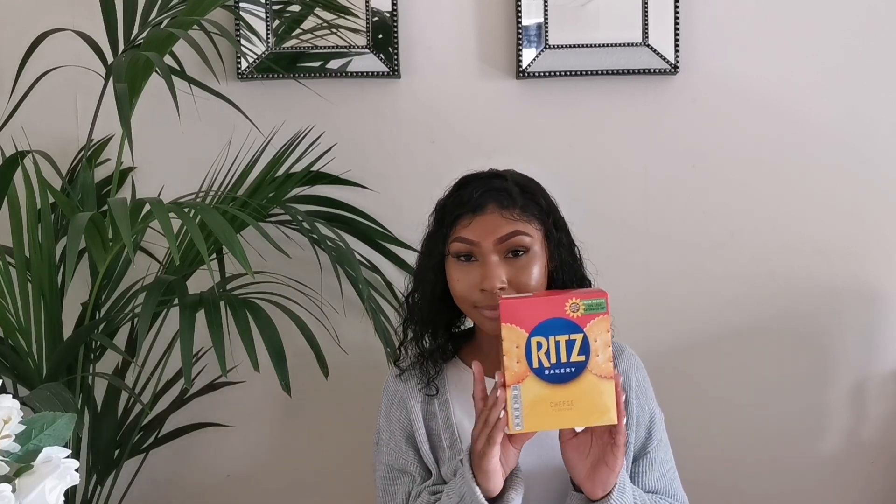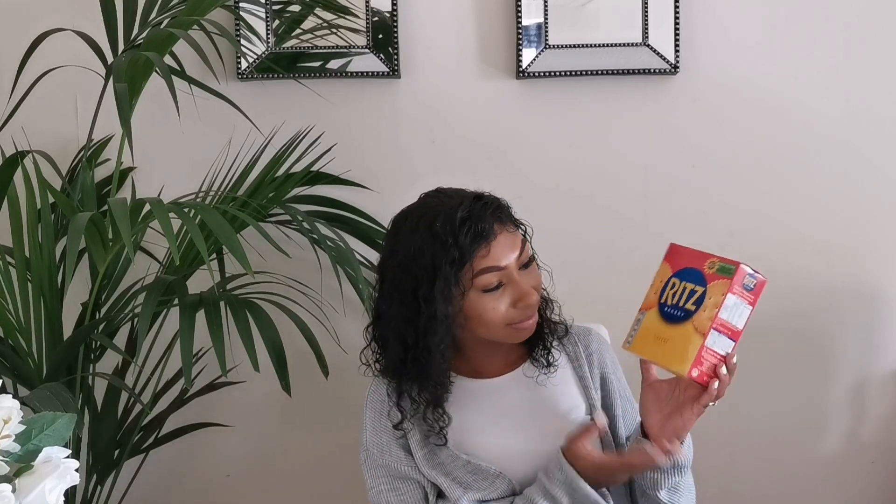The first thing I picked up in Home Bargains was these Ritz — cheese flavour. I normally get the originals but they didn't have them, so we've gone with cheese. Next I got these bad boys: Galaxy Rounds. They're just little biscuits covered in Galaxy chocolate and they are incredible. If you've not tried them before, you are missing out.